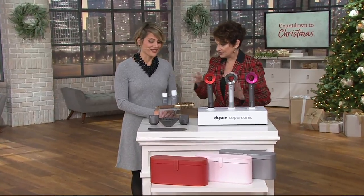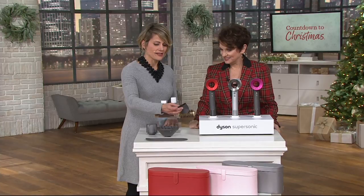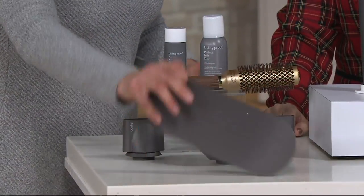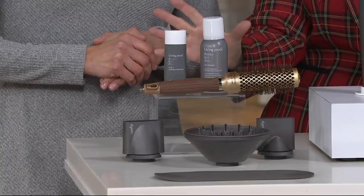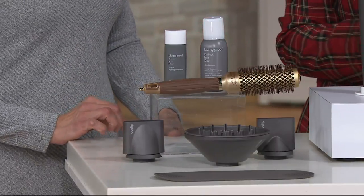You get all the attachments, right, Christy? There is a smoothing nozzle, a styling concentrator, the diffuser, and the mat. You're also getting this gorgeous brush, and then two of the products from the wonderful Living Proof — the fabulous Living Proof dry shampoo.